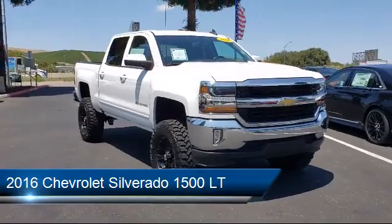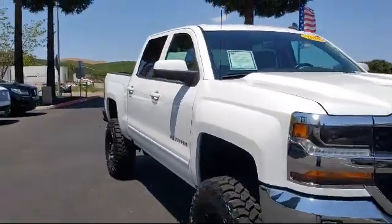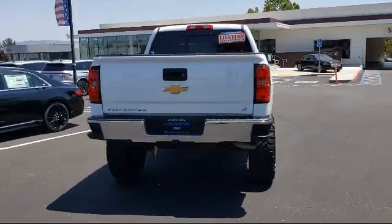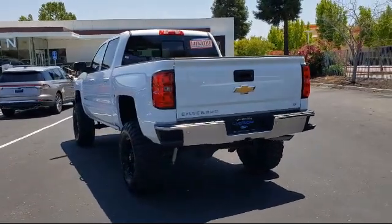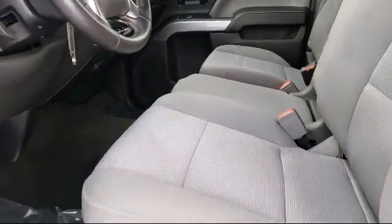It comes equipped with sliding rear window, all-star edition, fully automatic headlights, steering wheel controls, power sliding rear window, heated door mirrors, easy lift tailgate, Sirius XM satellite radio, 10-way power driver seat adjuster, remote start system, and has less than 65,000 miles on the odometer.